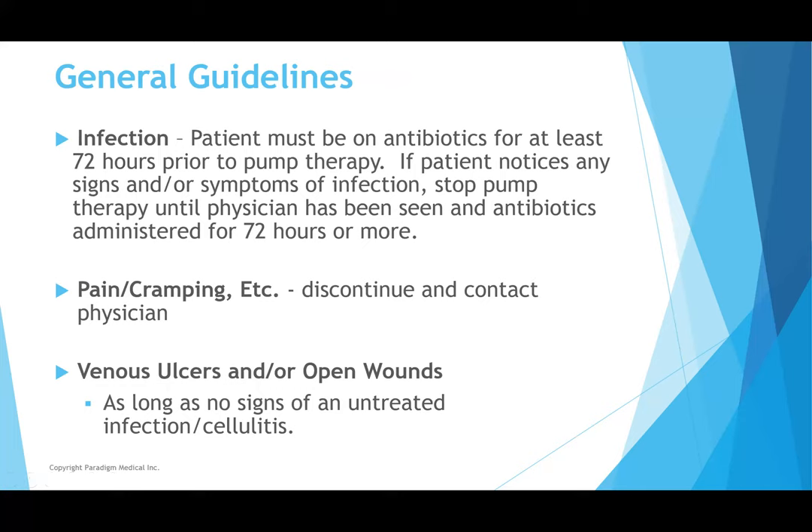General guidelines: if you have an infection, don't pump. You want to make sure you're on antibiotics for at least 72 hours prior to pump therapy. If you have an infection, you do not want to actively pump it around the body — you'll cause it to move through the lymphatic system and spread. See your physician if you have any type of infection and get on antibiotics. Once antibiotics have been administered for more than 72 hours, then it's fine to continue.